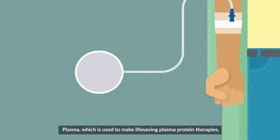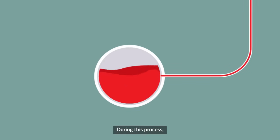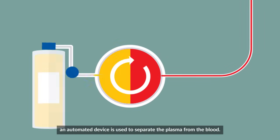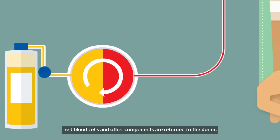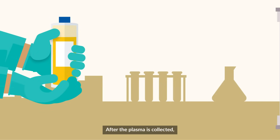Plasma, which is used to make life-saving plasma protein therapies, is collected through a process known as plasmapheresis. During this process, an automated device is used to separate the plasma from the blood. Once the plasma is collected, red blood cells and other components are returned to the donor.